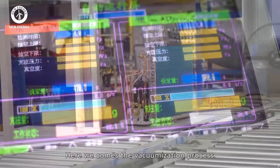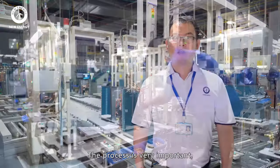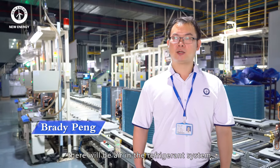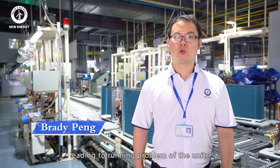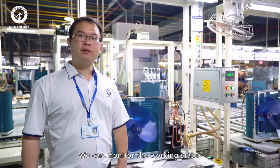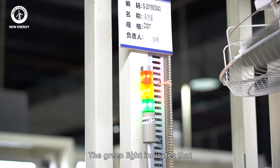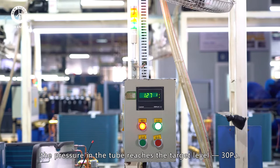And here comes the vacuumization process. This process is very important, because if the vacuuming is not completed, there will be air in the refrigerant system, leading to running problems of the unit. We can monitor the working state from the indicator lamps. The green light indicates that the pressure in the tube reaches the target level of 30 Pa.